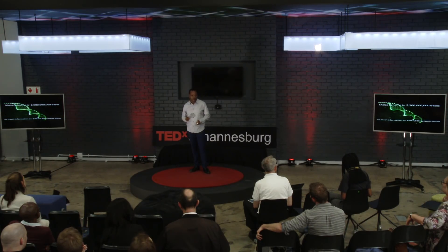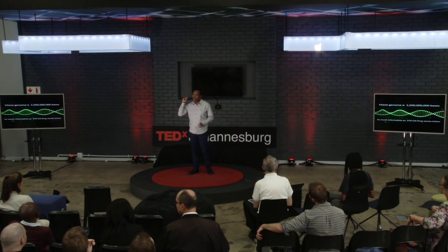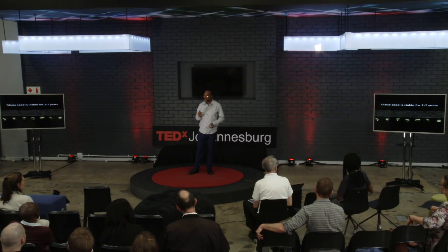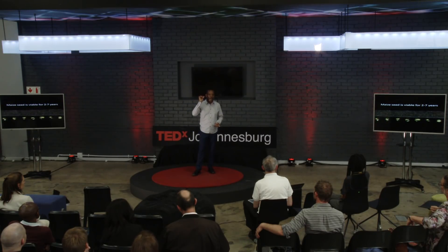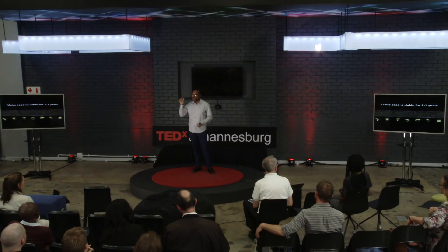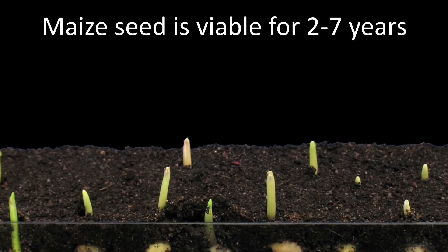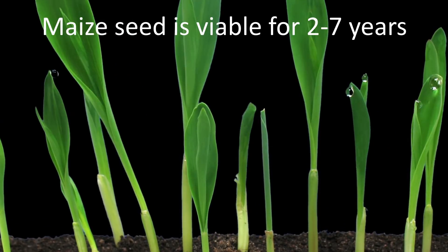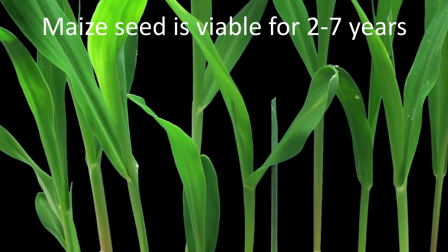Even more impressive, that genetic information only takes up a very tiny space inside the seed itself. The rest of it is a power bank — a power bank that allows the plant to grow for the first couple of weeks of growth. I am talking about a standby battery life of two to seven years. Beat that, Apple and Samsung — and that's without exploding, by the way. Two to seven years of standby battery life, depending on how you store it, and this seed will still germinate and do all these amazing things.